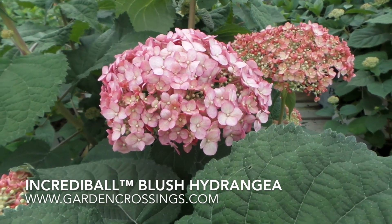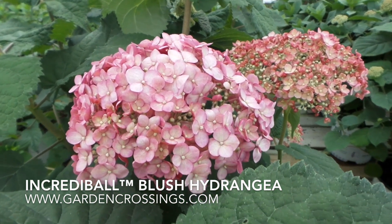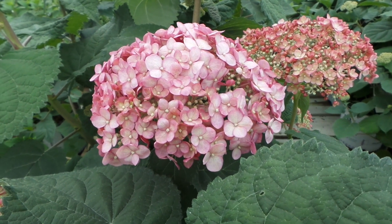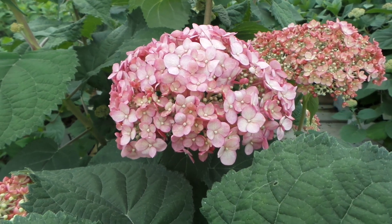This is Heidi from Garden Crossings, and today I have for us the Incredible Blush Hydrangea. If you're familiar with Annabelle Hydrangeas, this is in that similar family. The best thing though with the Incredible series is that they are sturdy — the stems are sturdy, and they do not flop.